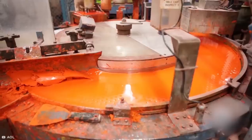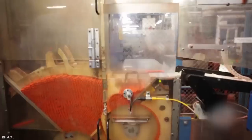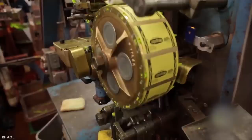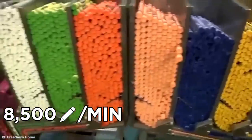Once melted together, the mixture is then pumped into a rotary mold. The hardened top layer of the mold is scraped away to give the crayon a smooth end. Crayons are removed from the mold using a hydraulic pressure system, and a moving arm takes the crayons over to a labeling operation. They're wrapped twice so that they're stronger than any other crayon. In one minute, the factory can mold and label 8,500 crayons.